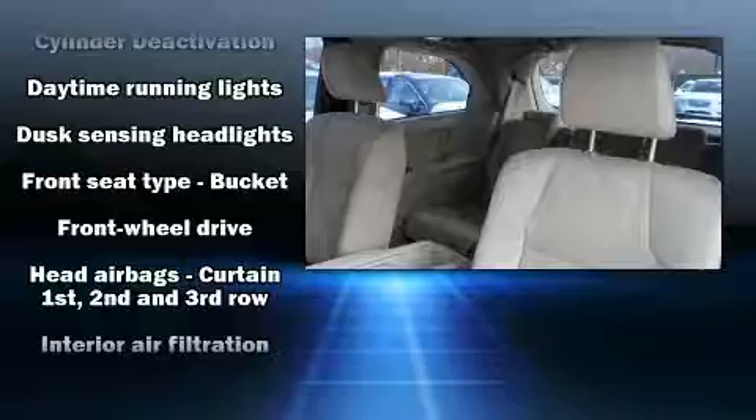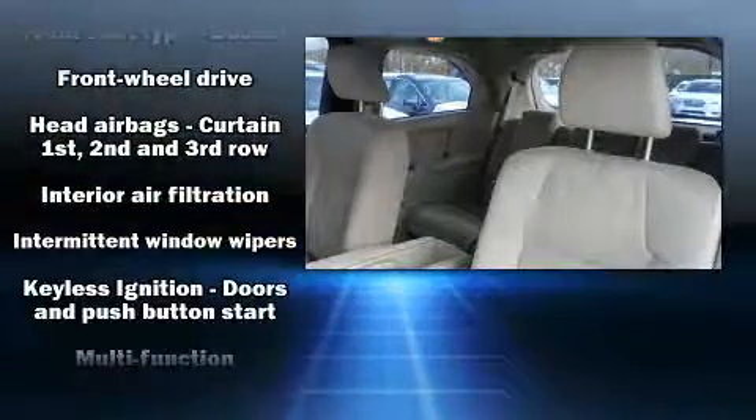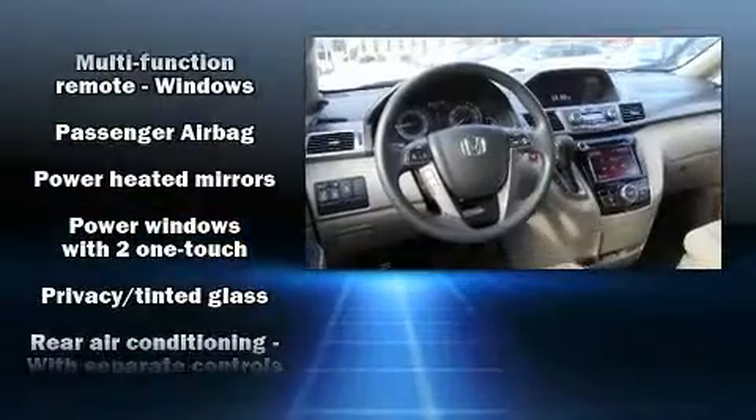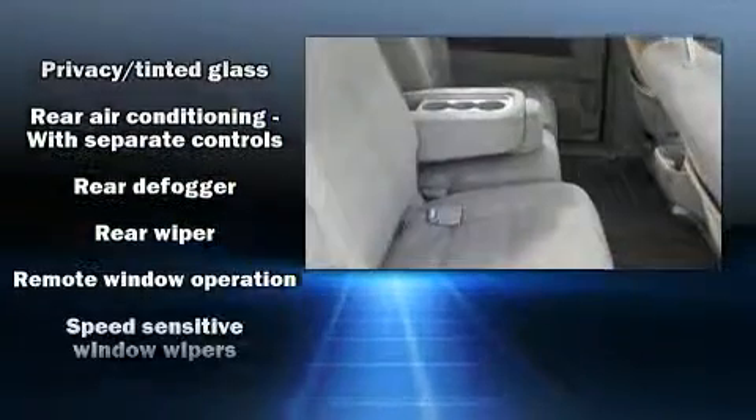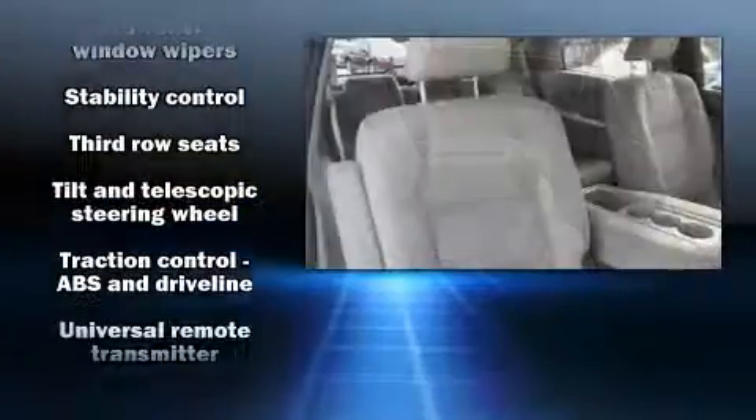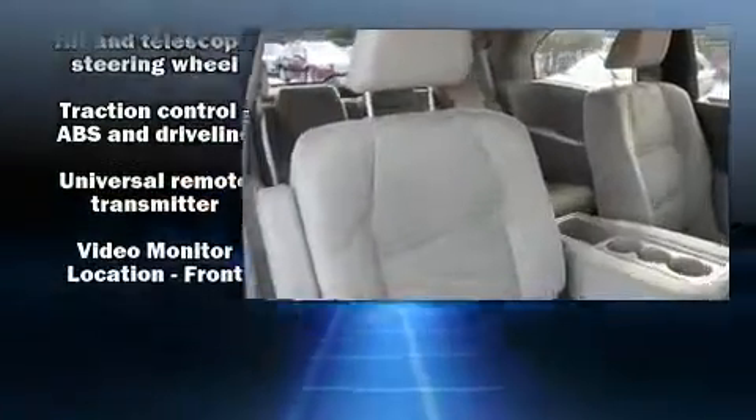Honda also prioritized safety and security with features such as anti-whiplash front head restraints, ignition disabling, and four-wheel disc brakes with ABS and electronic stability control, supplementing mechanical systems so you'll maintain precise command of the roadway.